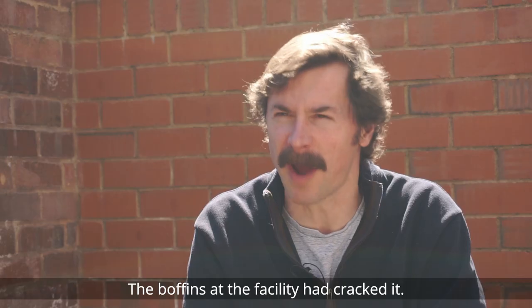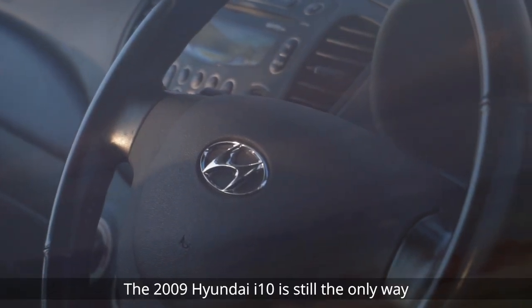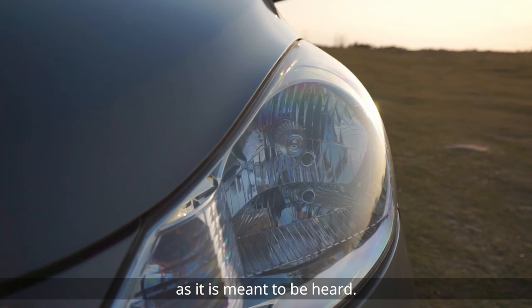The boffins at the facility had cracked it. The 2009 Hyundai i10 is still the only way to experience the Beef and Dairy Network as it is meant to be heard.